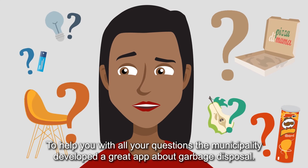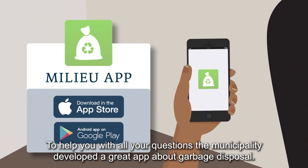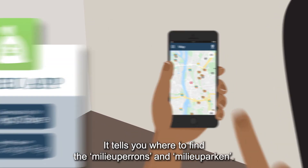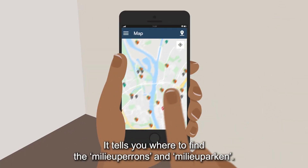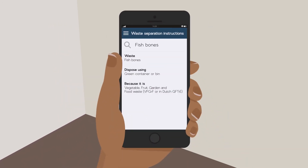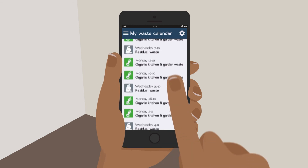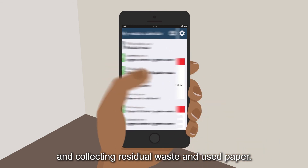To help you with all your questions, the municipality developed a great app about garbage disposal. It tells you where to find the Milieu Perrons and Milieu Parken, but also helps you figure out where individual items go. You can also look up the schedule for emptying the green waste container and collecting residual waste and used paper.